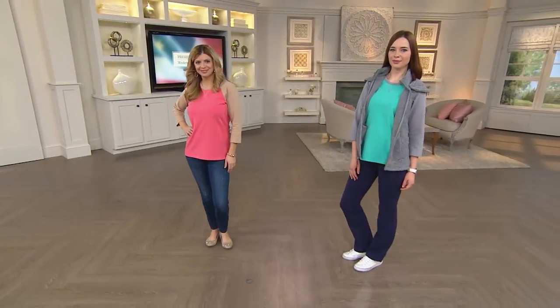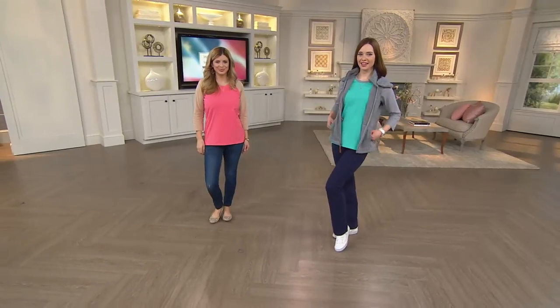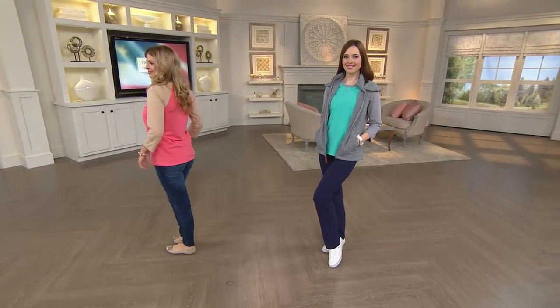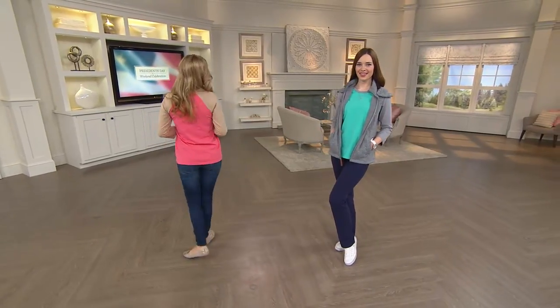Extremely versatile — coral, turquoise, or that medium light green paired with navy. Item number 826-2586. This is our very first new item of the day.